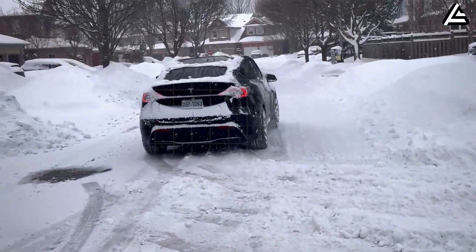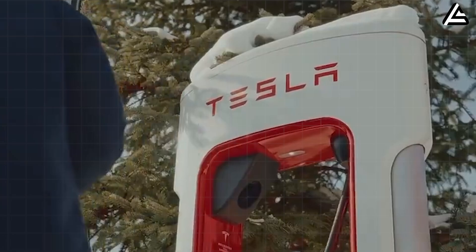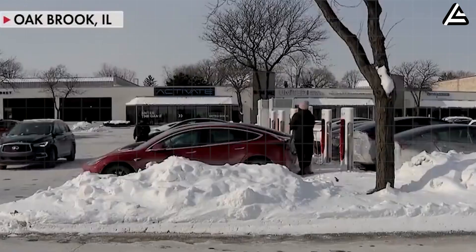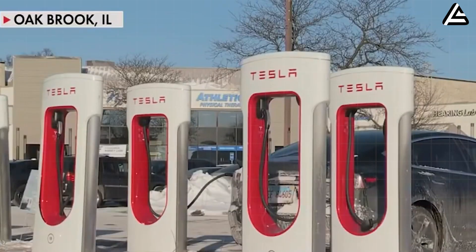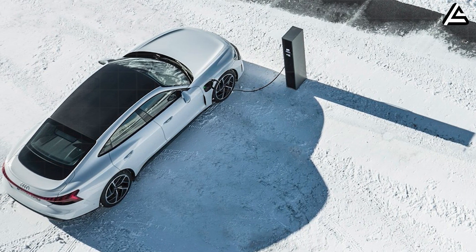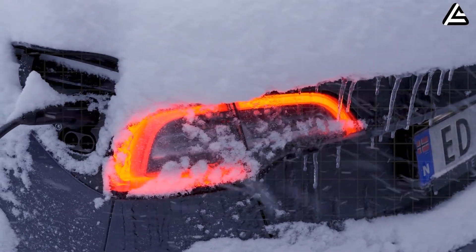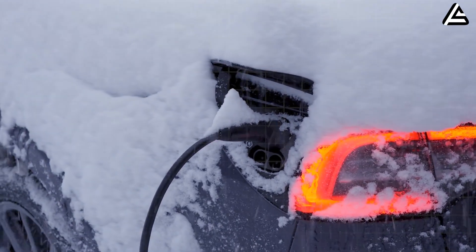Another key value factor is charging. Winter EV ownership becomes inconvenient when charging times double or triple due to pack temperatures dropping too low. The Model 2's ability to stabilize at 118 to 126 kilowatts even after cold-soaked driving gives it an advantage that translates directly into real-world time savings. Rivals in the budget segment often see charge rates collapse to 40 or 50 kilowatts in winter unless preconditioning is done aggressively. Tesla's navigation-linked thermal preconditioning system is something most sub-$30,000 competitors simply do not offer.